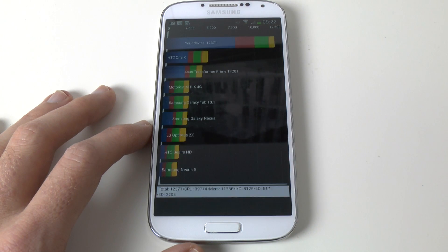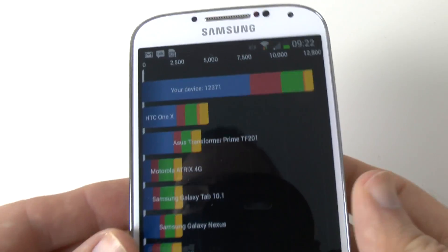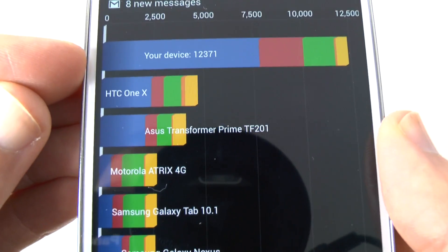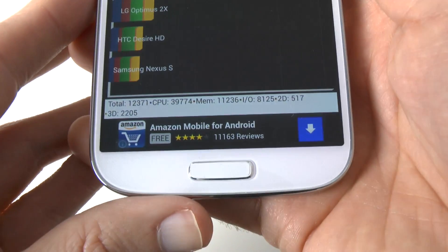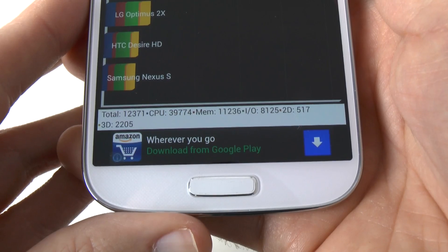Let's tap yes and see what we've got — and wow, that is absolutely amazing. Let's give you a close up of that. So this has actually come in with the HTC One X just below it to give you some sort of comparison. The overall benchmark score is 12,371. That is an amazing score. Let's give you some specifics — total: 12,371.